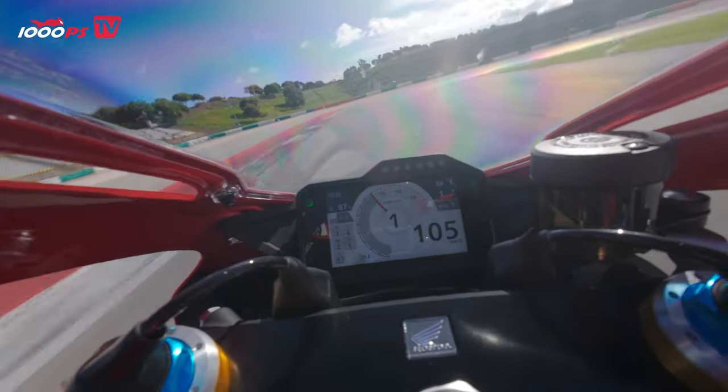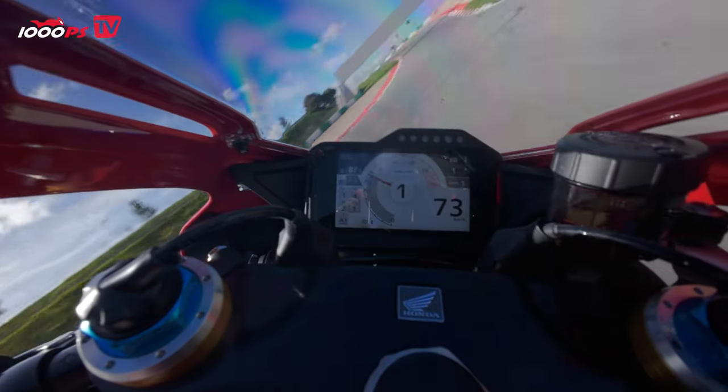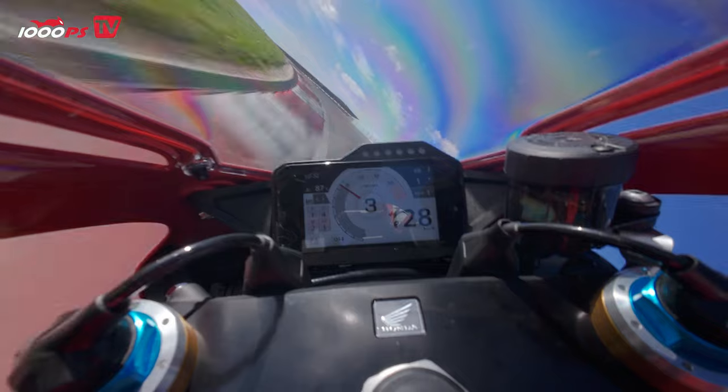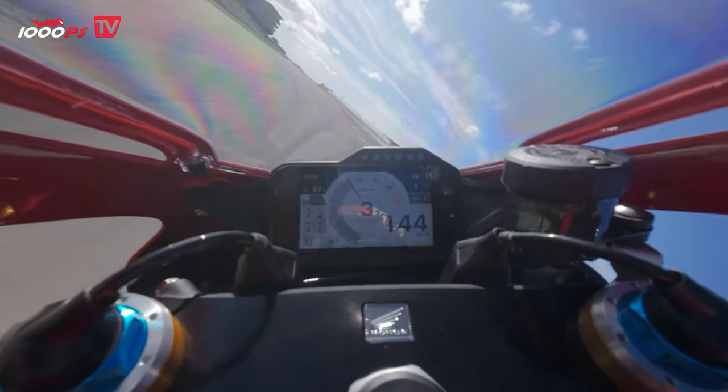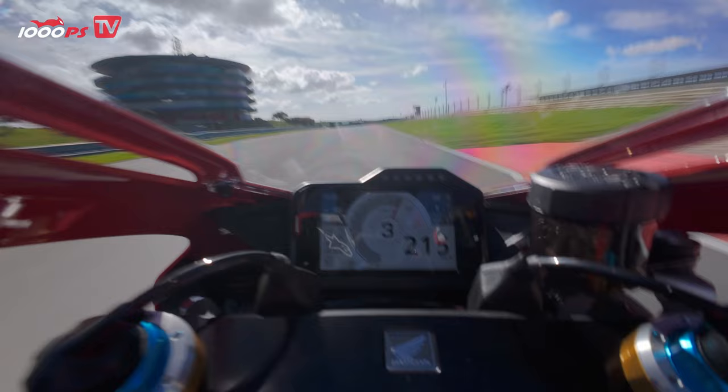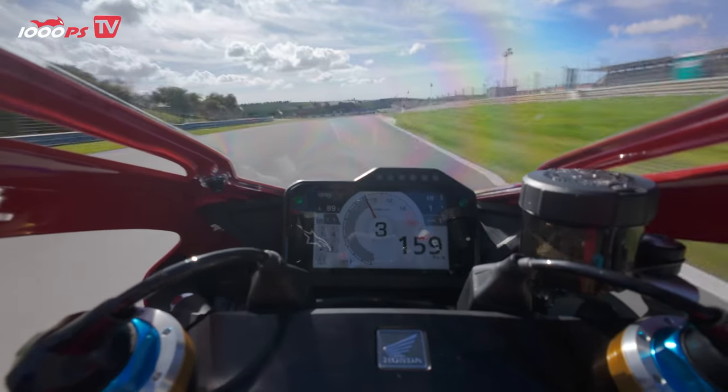New pistons were also used, which has increased overall compression. It is now 13.6, which benefits greatly from increased power values in the mid-range and helps make the entire power curve somewhat fuller in order to have more power from the bottom end.